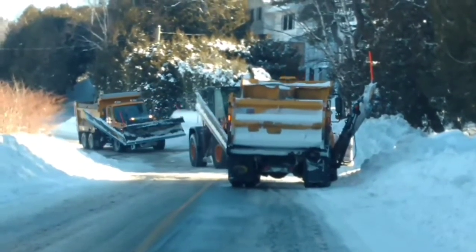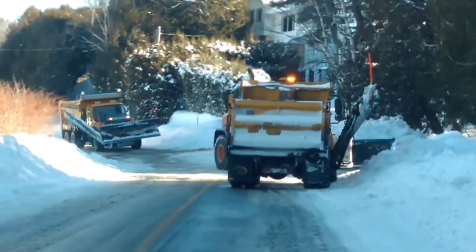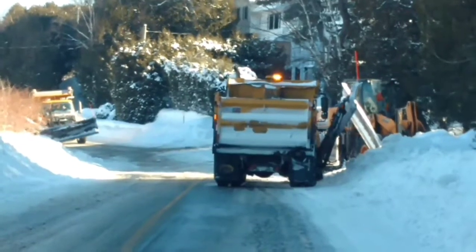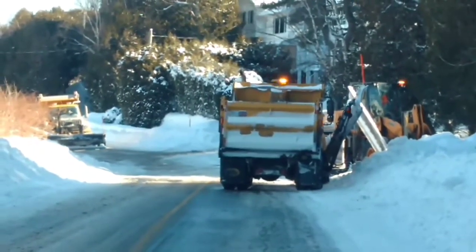And it looks like that's it. They're just going to clear out that little area, and then we'll be able to scoot by. I certainly wouldn't mind having one of those trucks or the loader there for doing my driveway.